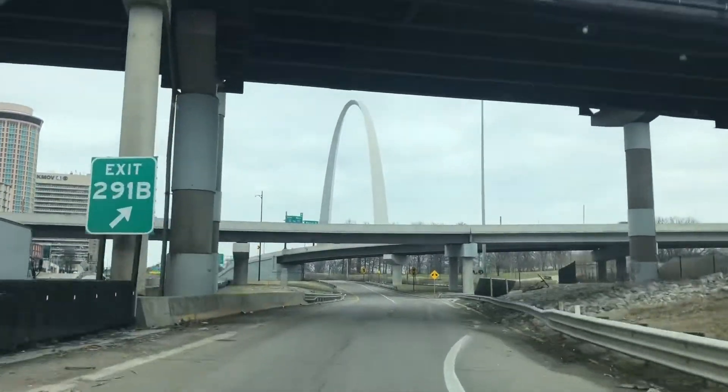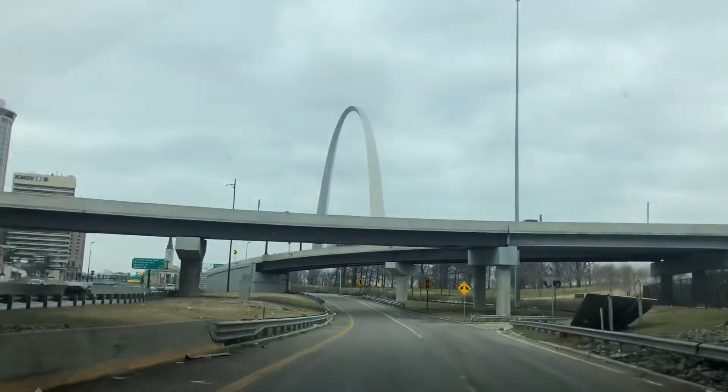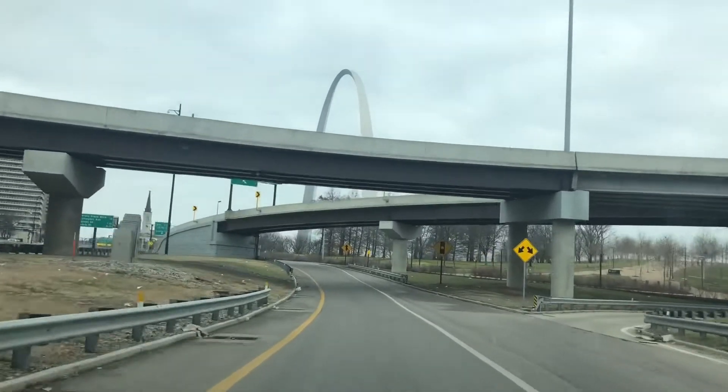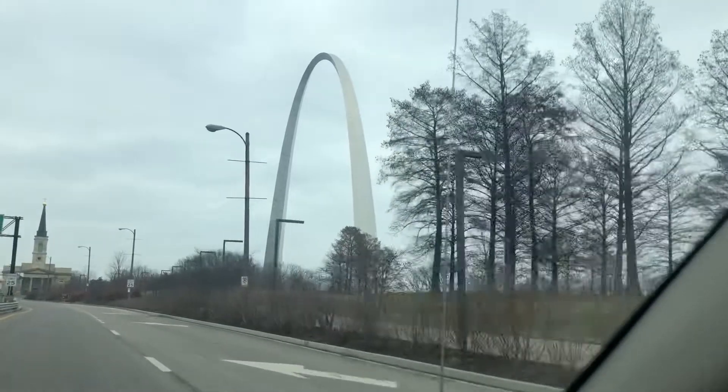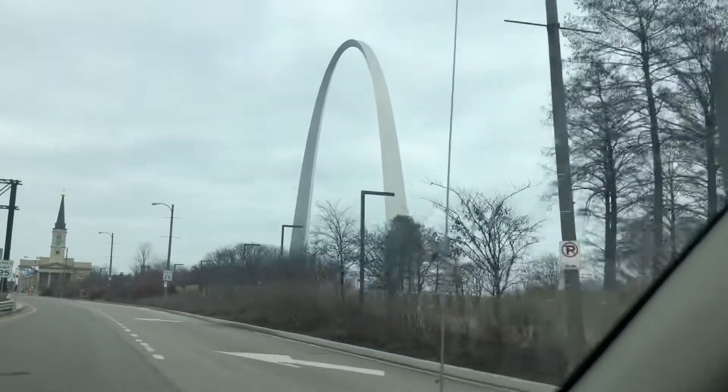Hello, welcome to my channel! Today we are going to be taking our big blended family, including all five of our kids, up to the top of the Arch in St. Louis. If you've never been before, and especially if you've never been with kids, you're going to want to watch this.